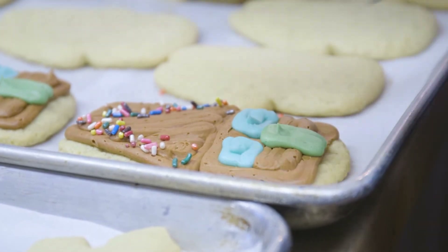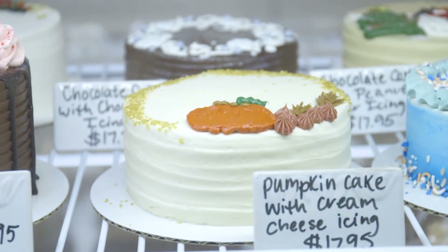And then as we go into spring, we'll do more spring flavors, and then summer flavors, and then the fall flavors.